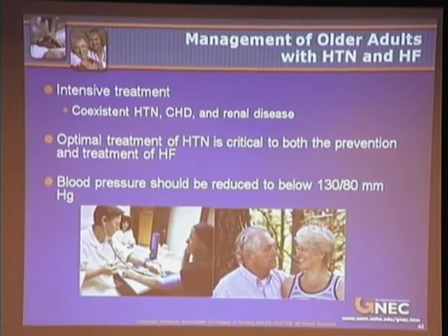The management of heart failure follows the American College of Cardiology and American Heart Association Task Force recommendations, which include intensive treatment of co-existent hypertension, coronary heart disease, and renal disease. Importantly, optimal treatment of hypertension is crucial to both the prevention and treatment of heart failure.